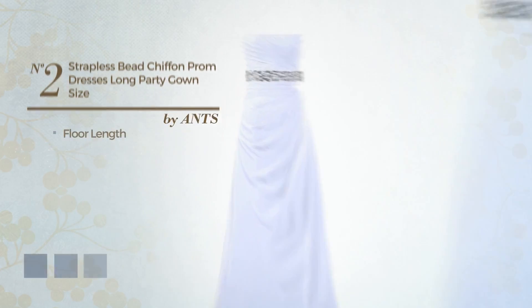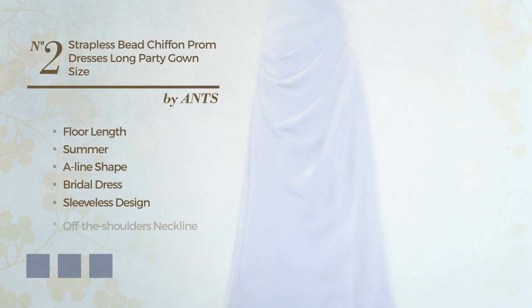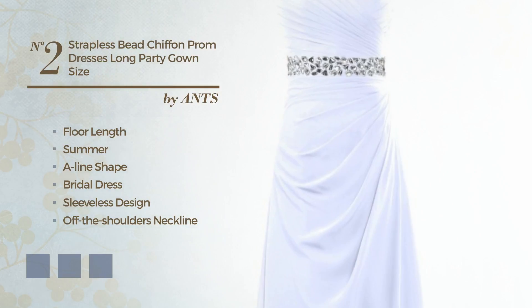Number 2: Floor Length Summer Rayline Bridal Dress. Featuring sleeveless design with an off-the-shoulders neckline, as well as padded bra, made of satin, embellished with beads. Available in 29 color variations, for instance black ink, blue jay, and blue blush.